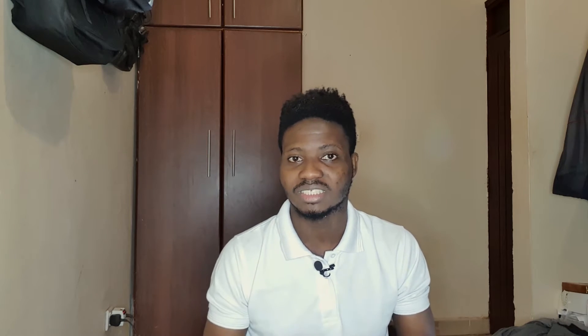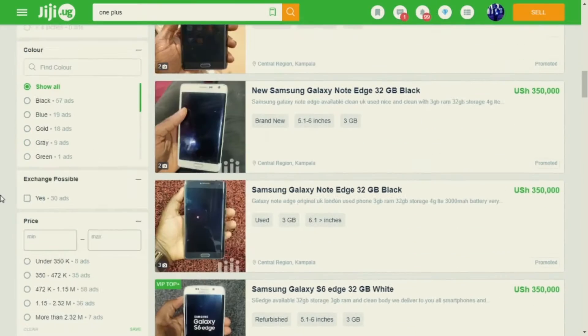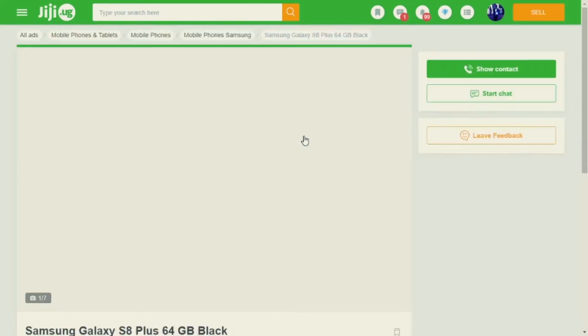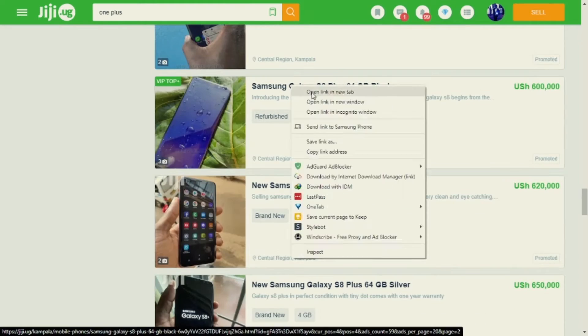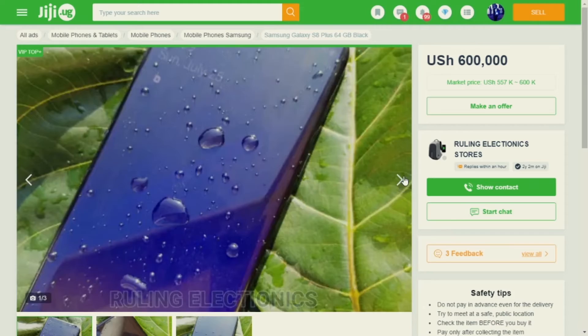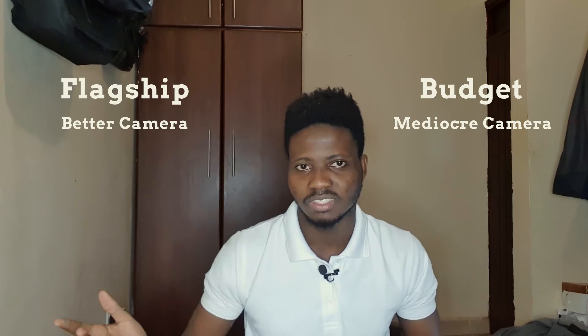I'm going to gloss over price because it's fairly self-explanatory. The last factor is patience — when looking for a used flagship, you're going to need a lot of patience and searching. It takes longer than simply walking into a shop and buying what you want. So let's go through the pros and cons of getting a flagship versus a budget device.